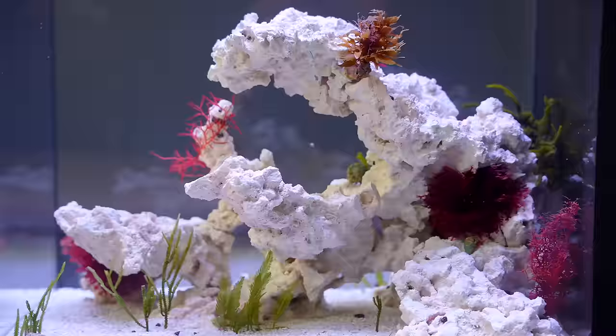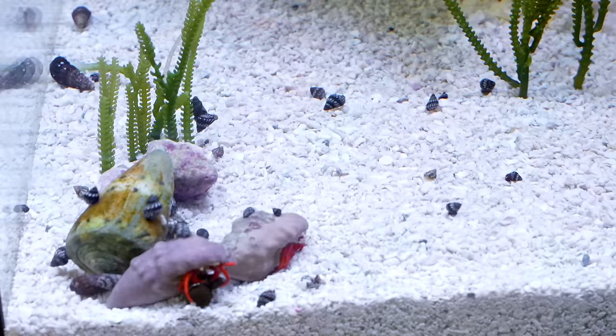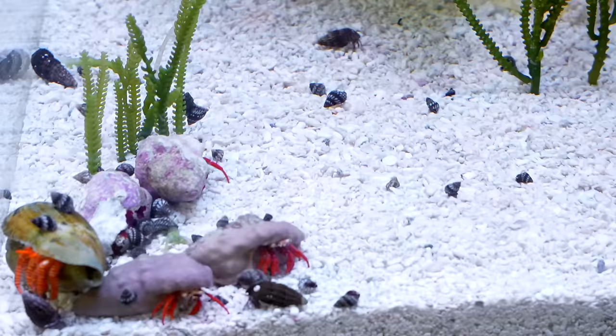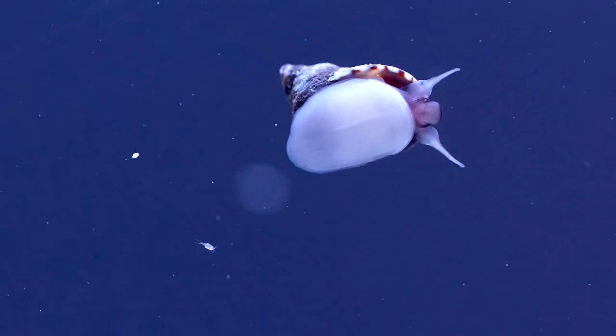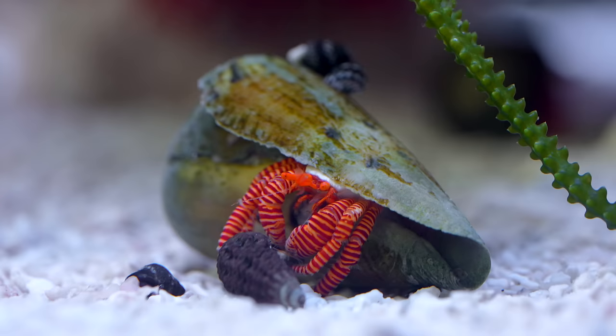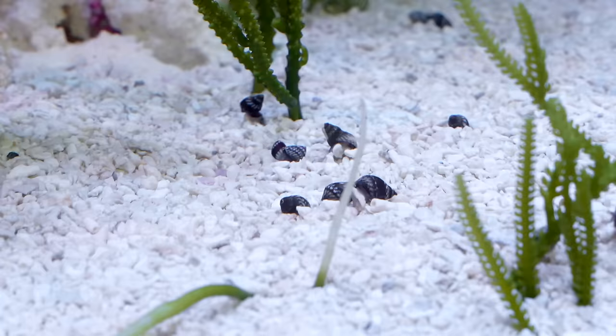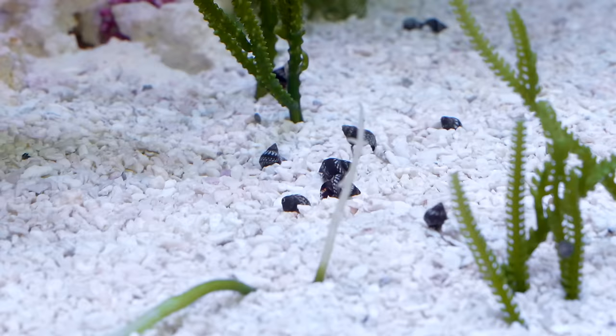By day 20, the snail population began to boom. They were taking over the rockwork, the glass, and even began climbing out of the aquarium. Many of them harassed the hermit crabs, and the glass was covered in eggs. I had to stop them. It was time to introduce a snail predator.